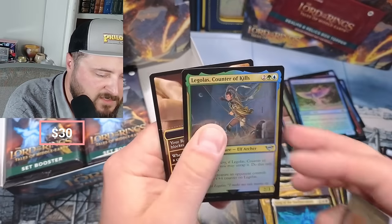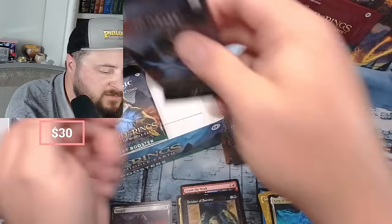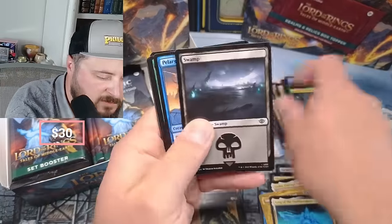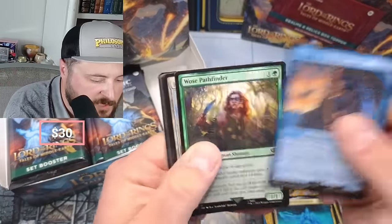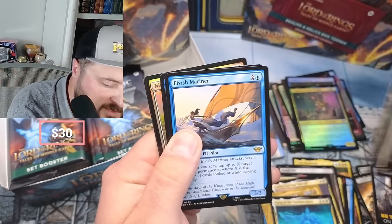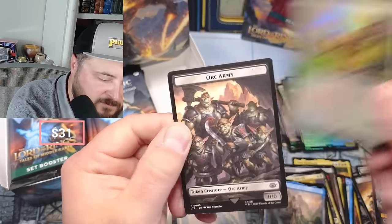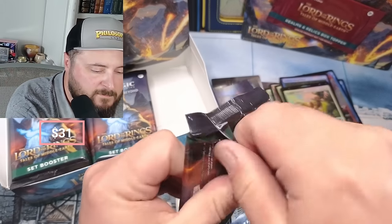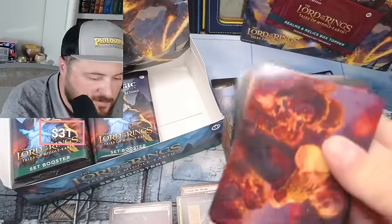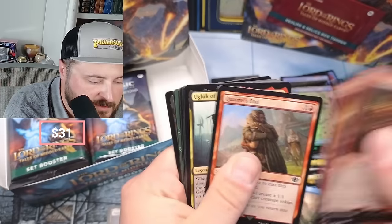Oh yeah, that's a good one - King of the Oathbreakers and Legolas coming in for our foil. Sauron the Dark Lord is solid in the showcase there. That's not too bad. Pellan, Elegrief, Survivor Stone - Stone's playable, I was saying that since it first came out. Elvish Mariner, Rivendell, and a Nimble Hobbitses. We're doing two boxes to get a good sample size - we got the Island in the foil.